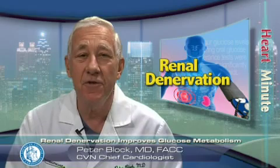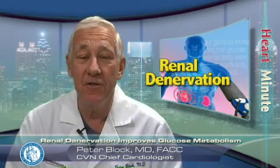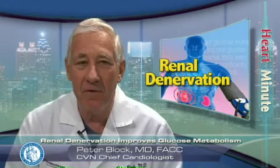The researchers studied 37 patients with therapy-resistant hypertension who underwent bilateral catheter-based renal denervation and 13 patients who were assigned to a control group. Three months later, mean blood pressure was impressively reduced in the treatment group, consistent with early results of such interventions.